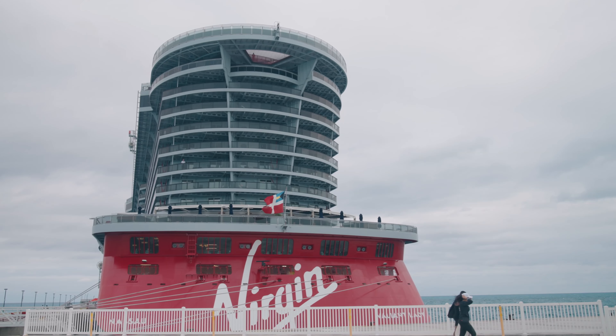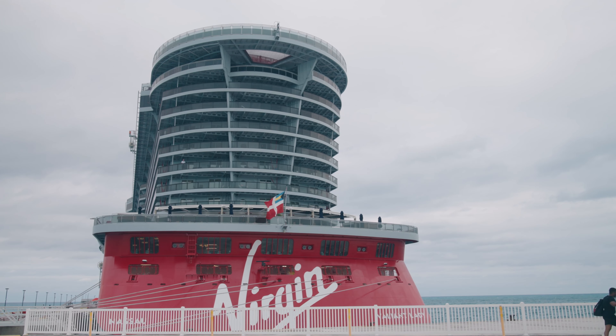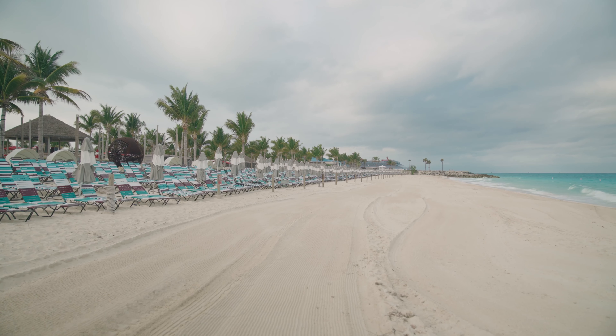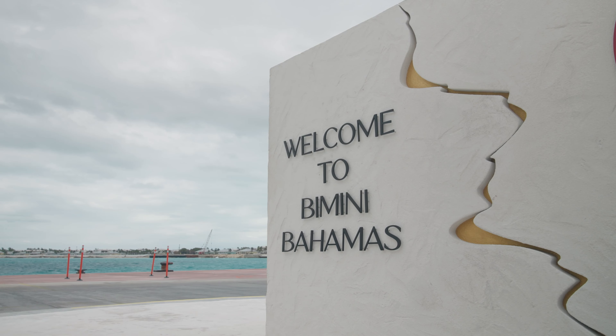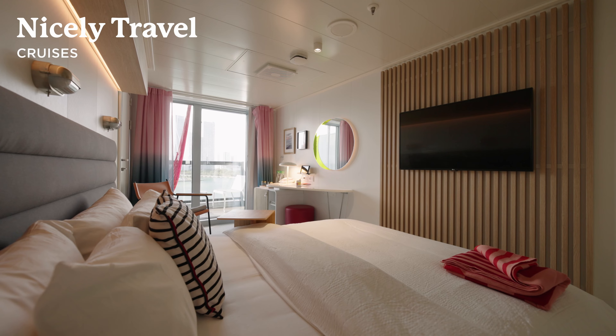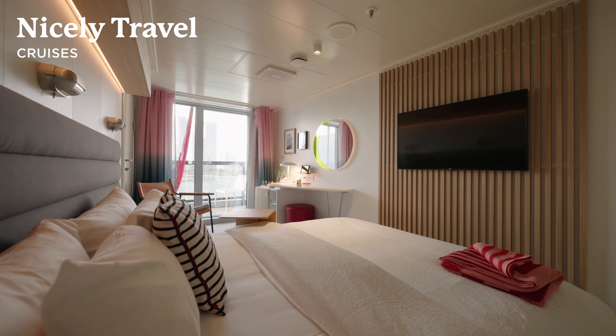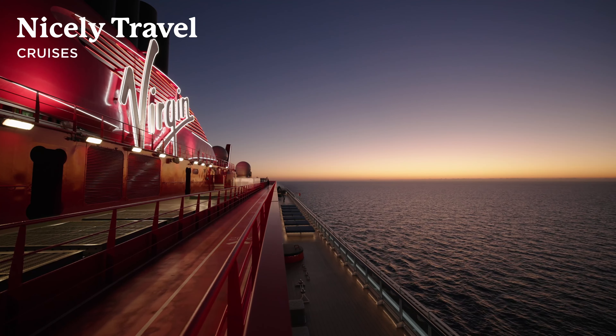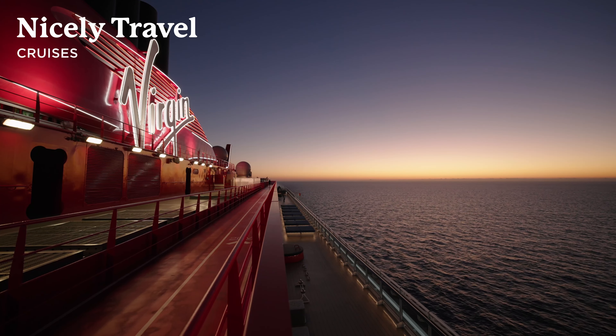Every Virgin Voyages Caribbean cruise itinerary features a port stop at the beach club at Bimini, and in my opinion it's definitely a must-visit destination if you want to enjoy the best of the Bahamas in style and comfort. If you've visited the beach club at Bimini before, what was your favorite part? Or if you've yet to visit but have a question that I didn't answer in this video, leave me a comment below.